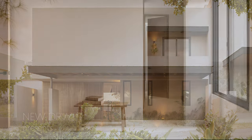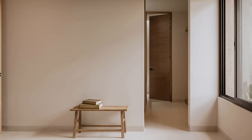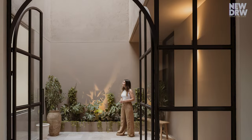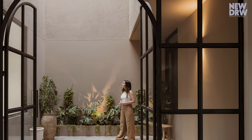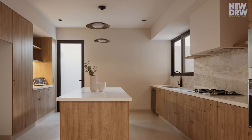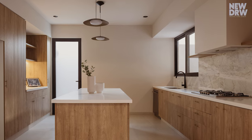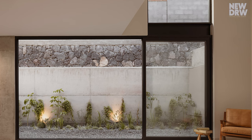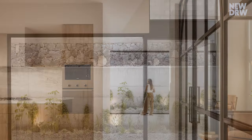Casa Cantera 5 is an architectural masterpiece designed to foster harmonious family living. Nestled in Querétaro's most sought-after locale, the home seamlessly blends functionality with aesthetics. Expansive windows bathe the interiors in natural light, while wooden and iron finishes exude warmth and elegance.